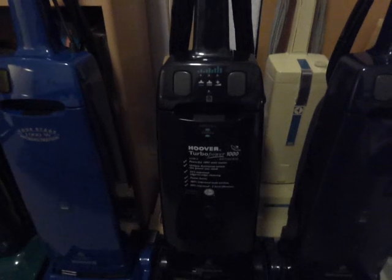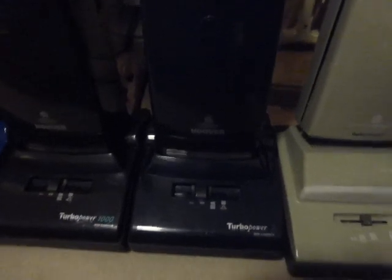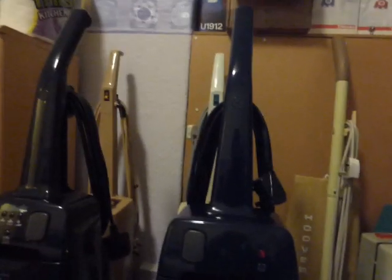Next to that is another Turbo Power — this is the Turbo Power 1000, the Auto Sense model. There has been a video done on this one. Then next to that we've got the U2462, which is just the basic Turbo Power 2 with the bag full indicator. It's very similar to the one next to it, which is made around about the same time in 1994. It's not an early model which had the piston indicator, but I believe Alex has got one of those.